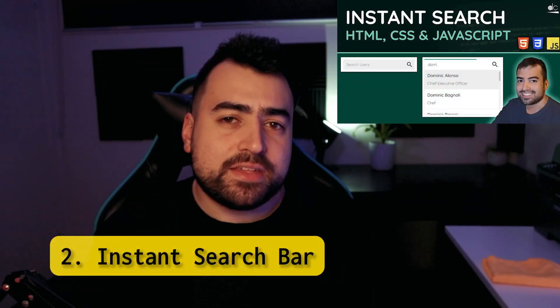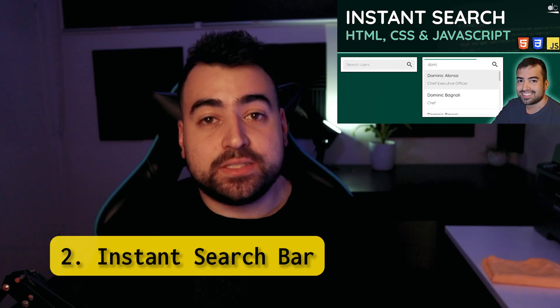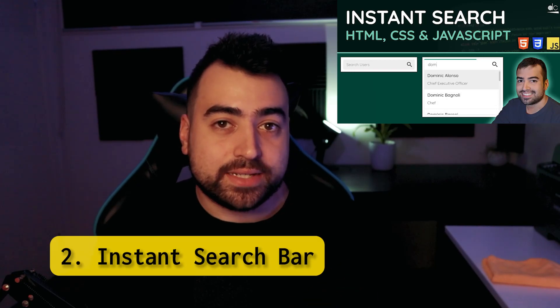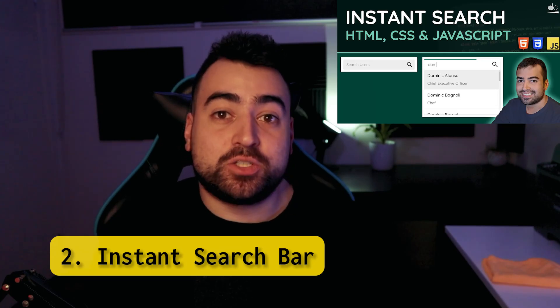Instant search bar. What's better than an instant search bar? Building your own. I'm going to count this one as a project because it does take a bit of work to get this thing going. You'll learn JavaScript classes, event listeners, calling APIs, CSS animations, and so much more.